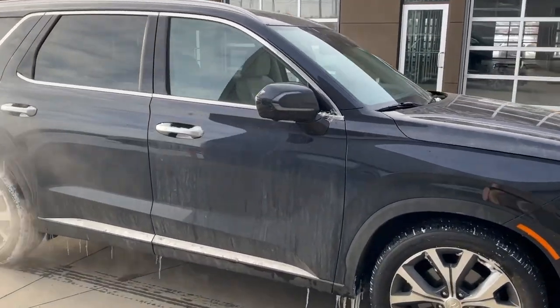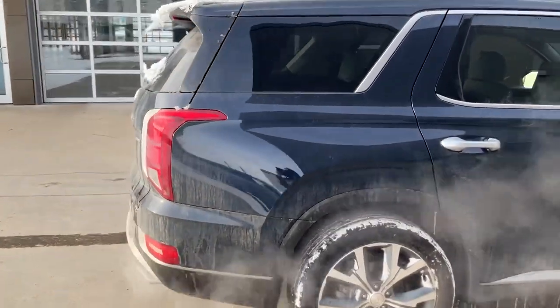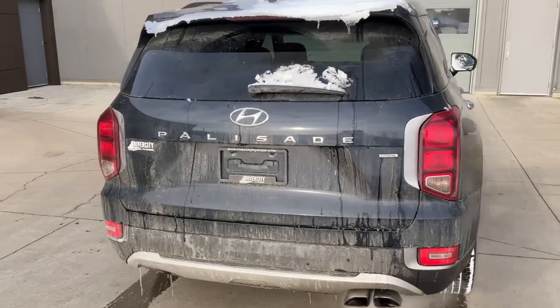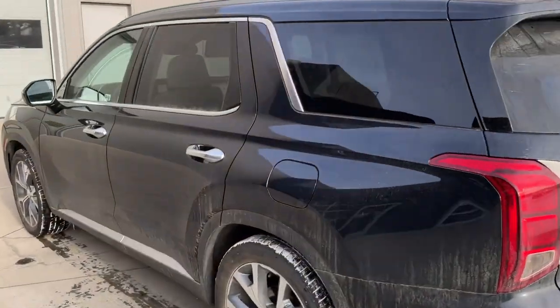Hi Romeo, it's Elizabeth from River City Hyundai. I'm just here showing you the 2020 Hyundai Palisade Ultimate Calligraphy. This vehicle is in mint condition and has a beautiful black exterior with an amazing white interior to pair with it.